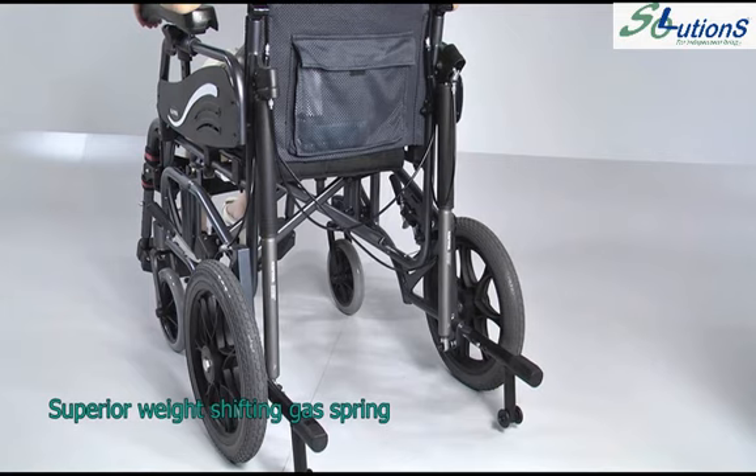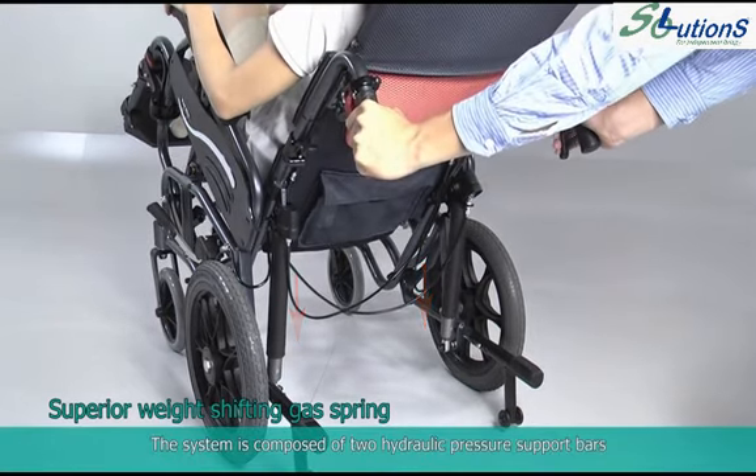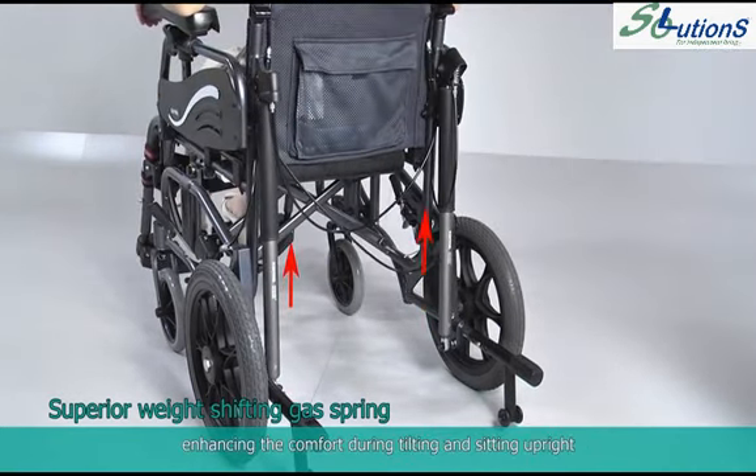The superior weight shifting gas spring system is composed of two hydraulic pressure support bars. It helps reduce tremor, enhancing comfort during tilting and sitting upright.